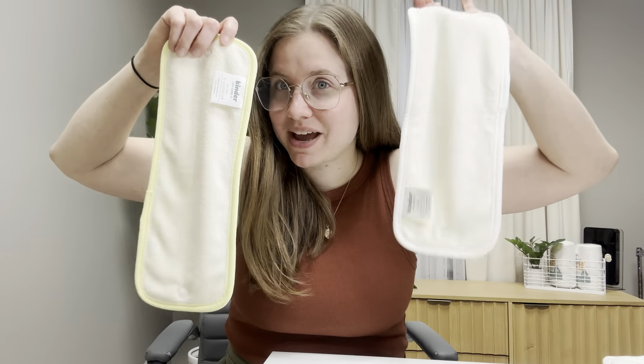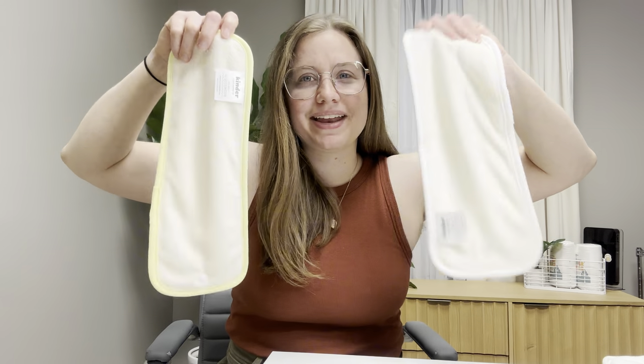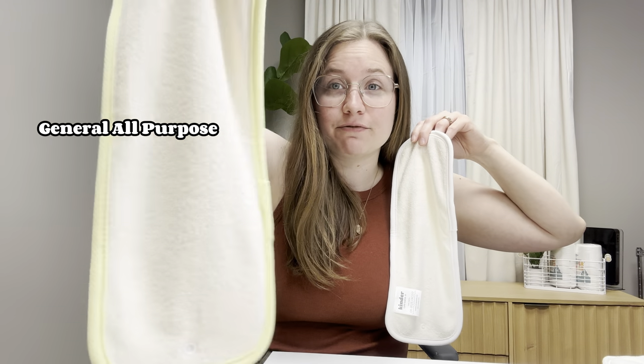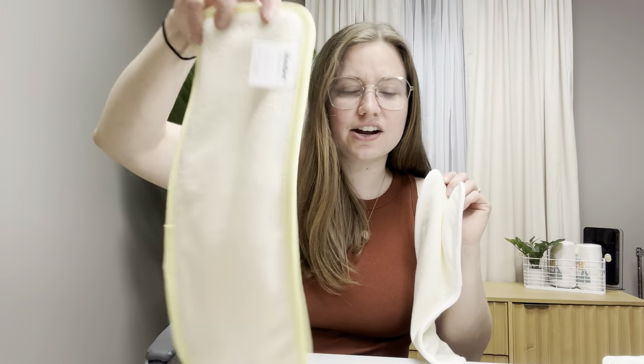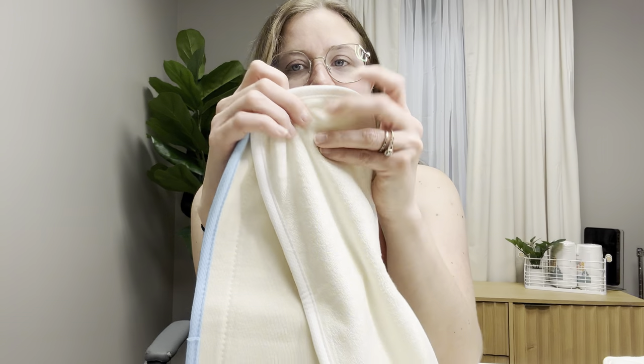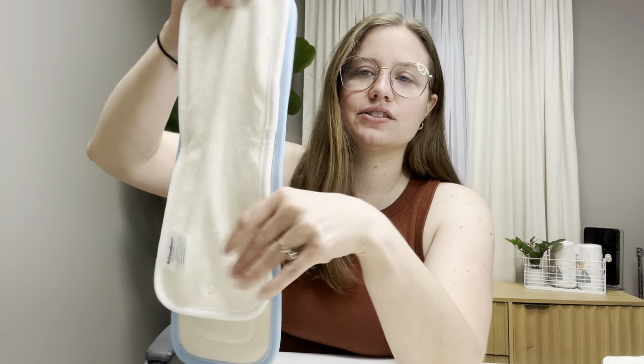We have two different bamboo terries: the lightweight and the standard. The lightweight is more for newborns and for boosting, and the standard makes a great daytime insert for babies up to about a year. Some babies will be able to use just four layers of bamboo past a year, but for most kids this will carry you through a year. We also carry a hemp cotton insert — four layers of hemp cotton — with a woven side and a textured side, giving customers options for which side faces against baby. All of our KinderCloth inserts have snaps so you can snap them together inside the diaper to prevent wiggling.